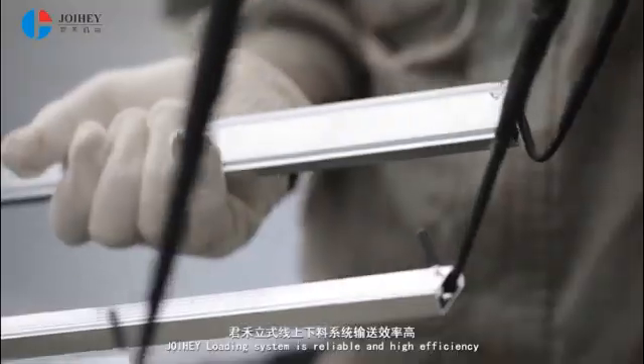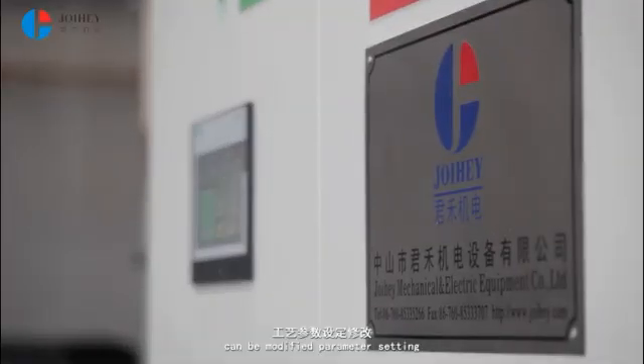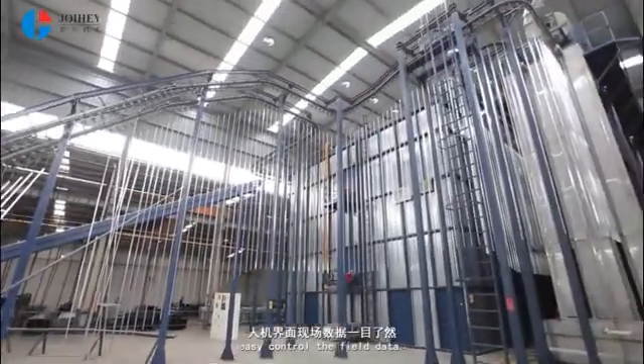Joy Hay Loading System is reliable and high efficiency, with a fault alarm monitoring system, modifiable parameter settings, chain protection, and automatic system. Easy control of field data.